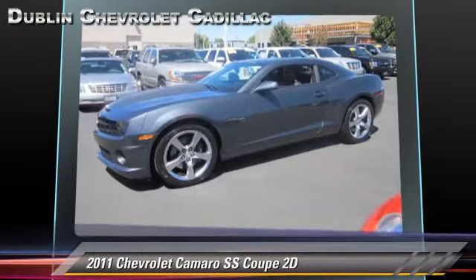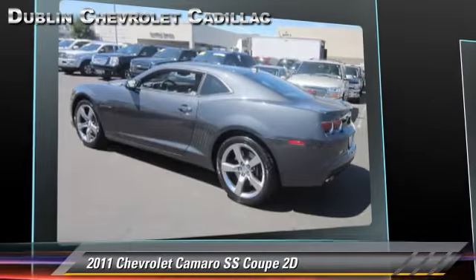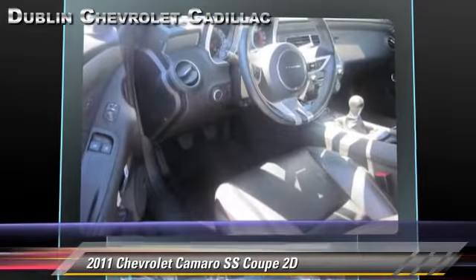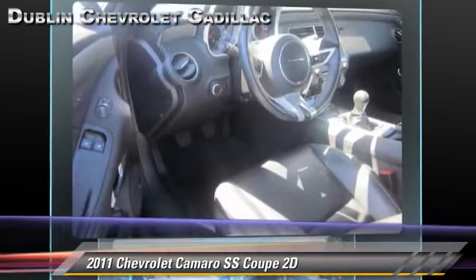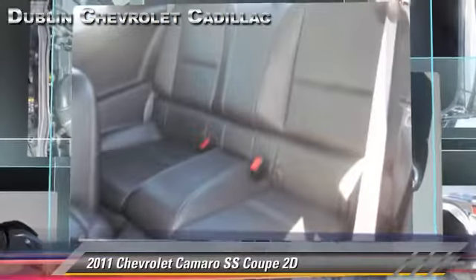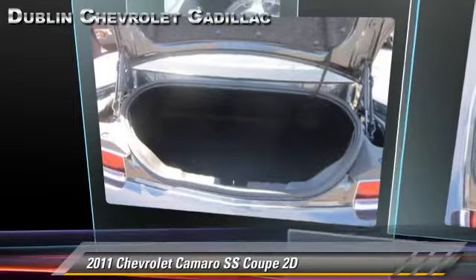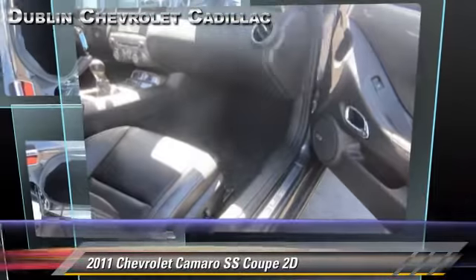Safety features include front and rear side airbags, StabiliTrak, and four-wheel ABS. Comfort and convenience features include premium sound, leather seats, and parking sensors. Give us a call to schedule your test drive today.